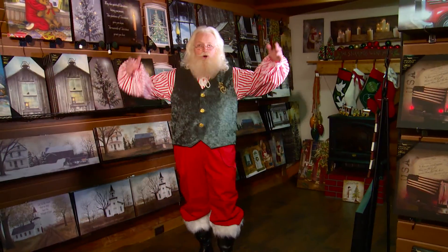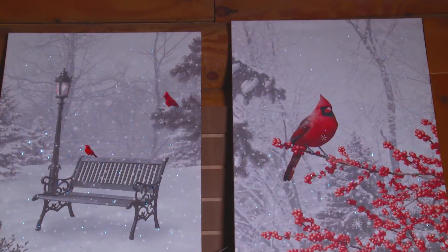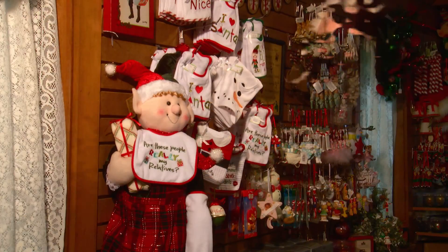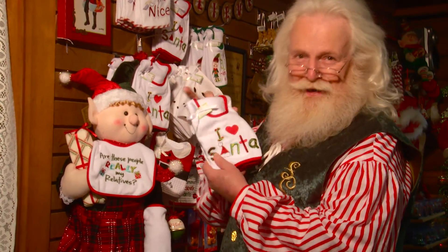And a whole big room full of beautiful lighted canvases. There's always fall leading up to Christmas and spooky Halloween. And gifts for toddlers and babies — my favorite.